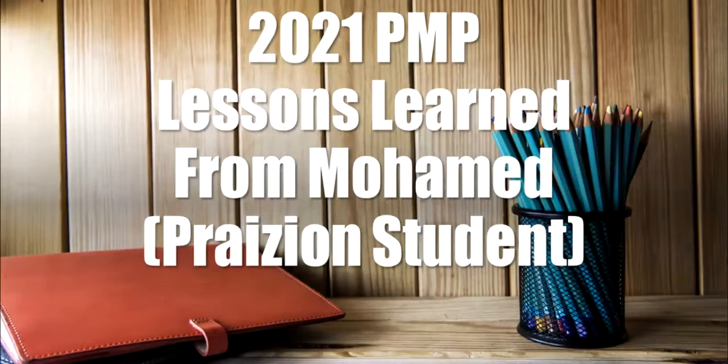2021 PMP Lessons Learned from Mohamed, a Praisyon student. Mohamed, our student, has passed the exam and has been very kind enough to share insights.